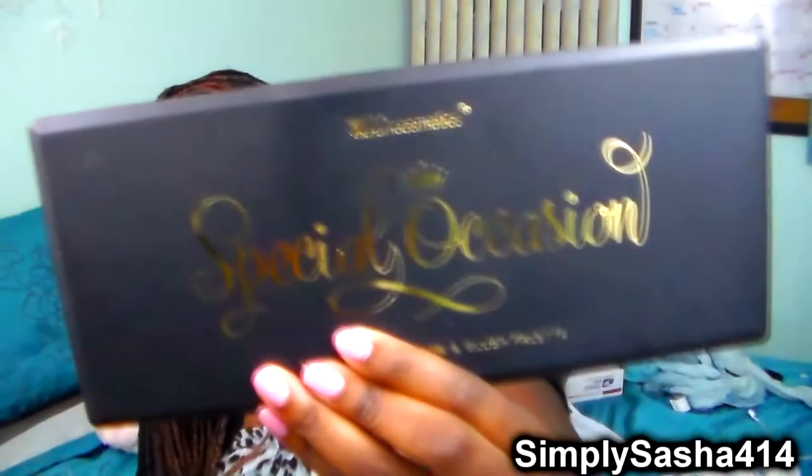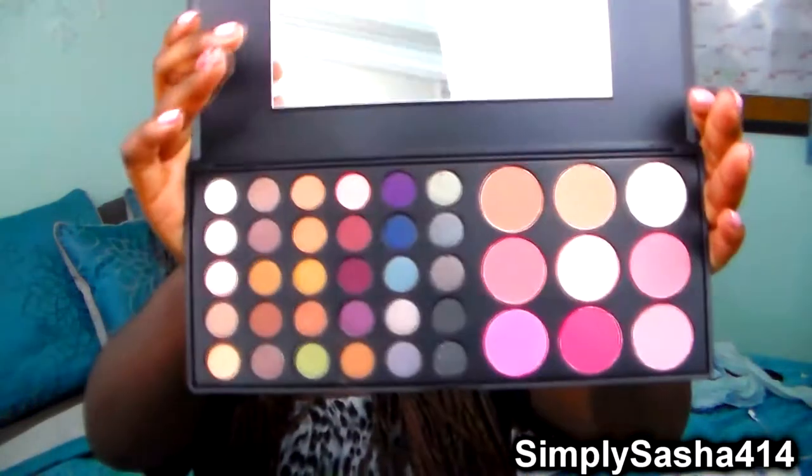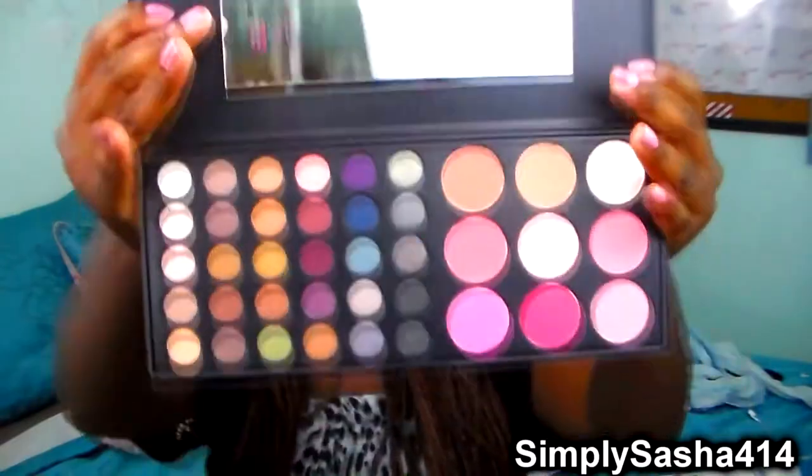The last thing I got from BH Cosmetics was this Special Occasion 39 Color Eyeshadow and Blush Palette and it just looks like this. Very, very pretty — I love the packaging. Black with this gold writing on it, it's super pretty. And then when you open it you get a nice size mirror and then the shadows and then the blushes.